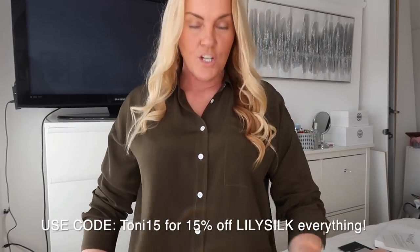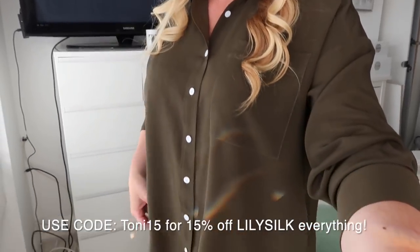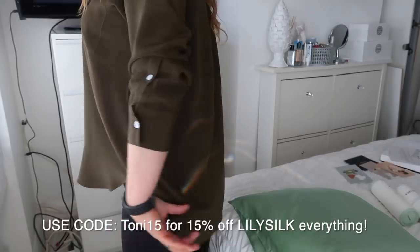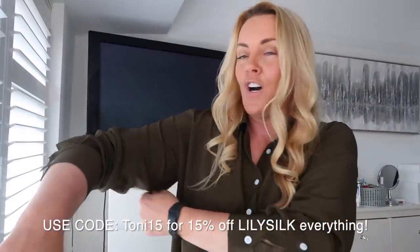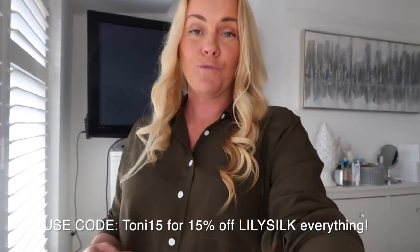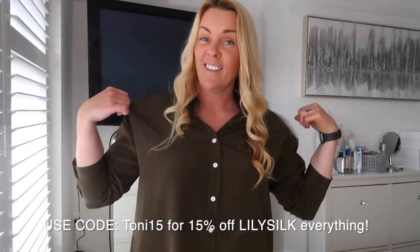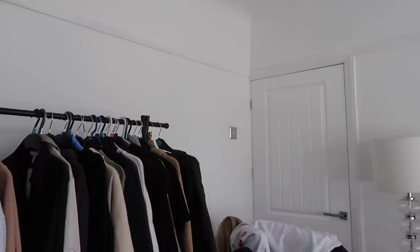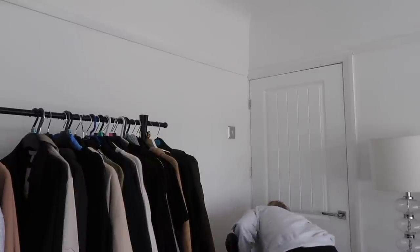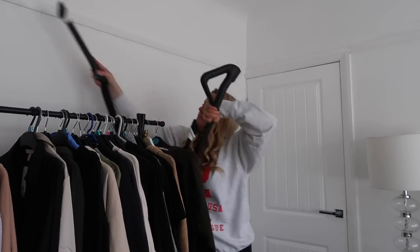I got a size large in this blouse and as you can see it's not too baggy or loose - it's a lovely fit. You've got a nice dipped hem at the back, lovely and flowy. You can dress it up or dress it down. I'll leave all the details in the description box down below. I absolutely love this - it's a gorgeous blouse and I can't wait to wear it on Mother's Day. Thank you so much to LilySilk for sponsoring this little part of today's video.